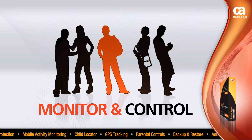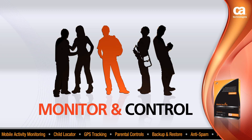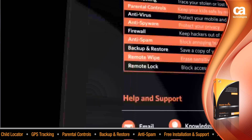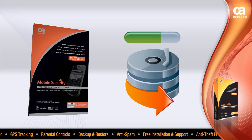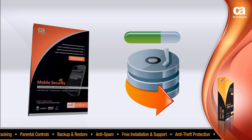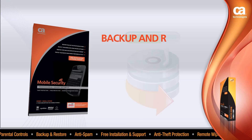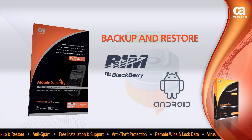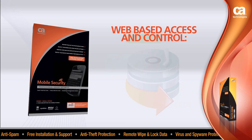Monitor and control what your children are doing with their mobile phones. Now you can be proactive about protecting your kids from potentially dangerous texts and emails. You can backup and restore contacts and calendars — CA Professional Grade Mobile Security allows you to backup contacts from your BlackBerry and restore them to your Android-based device. You also have web-based access and control.